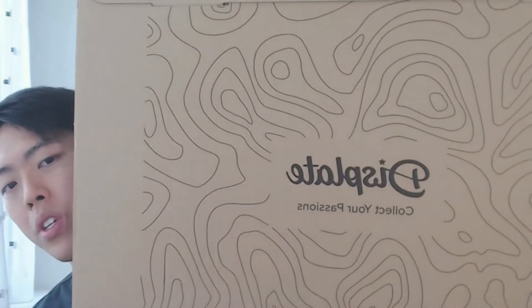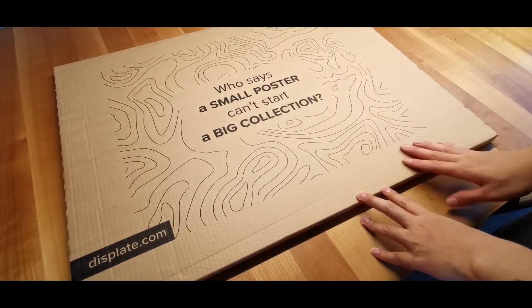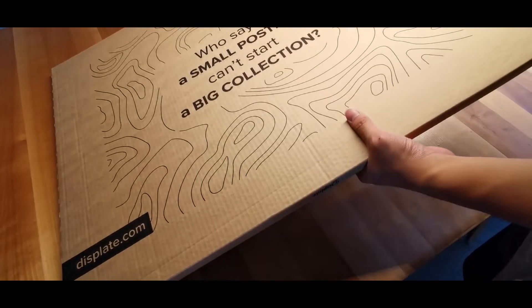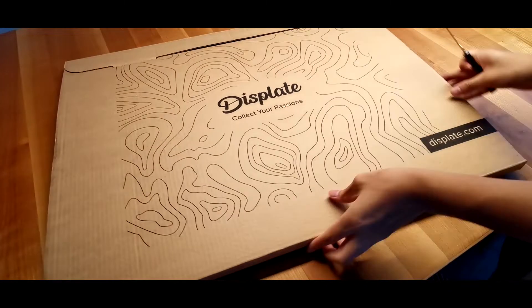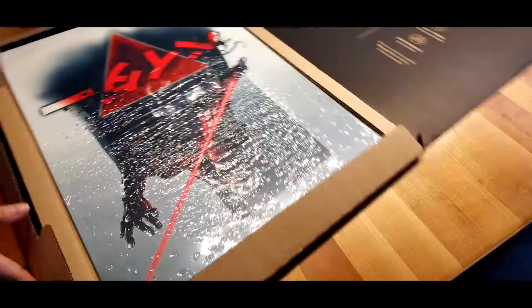I ordered a large poster because I really loved the design of it. I haven't exactly opened this yet, so this is my first ever display. After tearing past the wrapping from the shipping, we are left with a neatly packaged cardboard box with a slogan on the back which says 'who says a small poster can start a big collection' — a really nice motivational slogan especially for first-time buyers. Flipping to the front, the package is really easy to open and there is no tape inside, so no need for scissors.